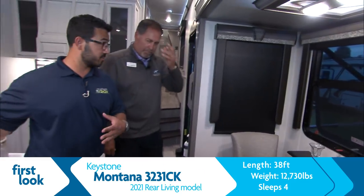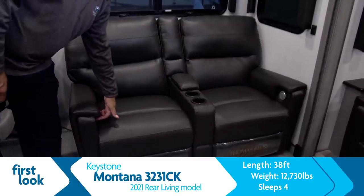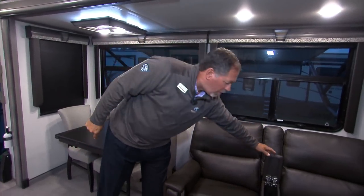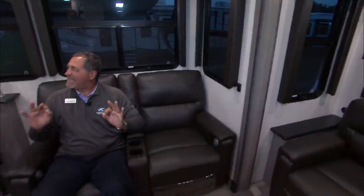You have theater seats in this floor plan straight across from the TV. On Montana, theater seats are power recline, heated, massage, and have lights with USB ports on both sides. This shorter floor plan has a center armrest — on 40 to 41-foot models you get a larger center armrest. You also have a dimmer switch here — just hold your finger on it. Again, attention to detail.